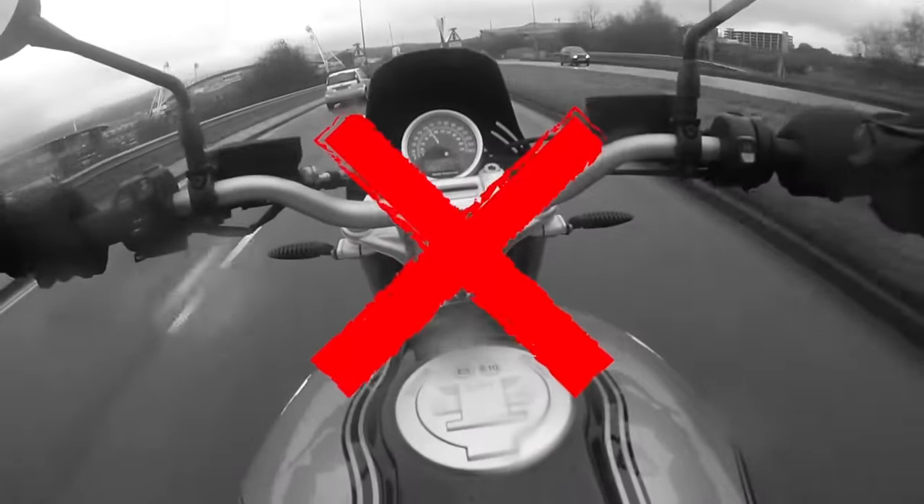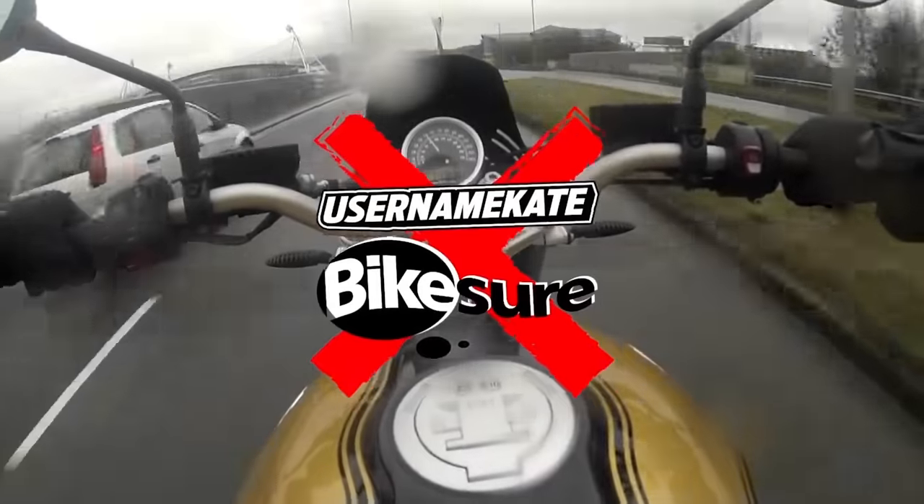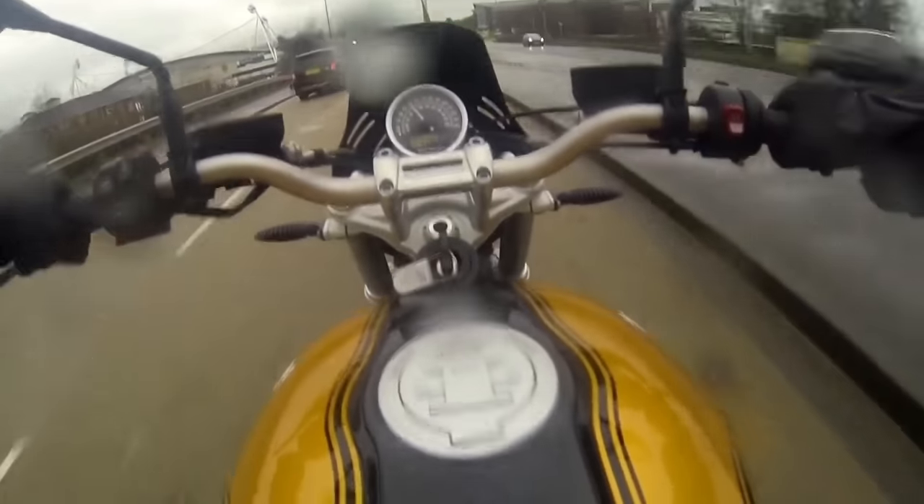I'm legitimately struggling in this heat — I think I'm a secret ginger, there's no other explanation. Hey guys, it's username Kate, welcome back to my channel. So today I'm heading down to a Yamaha launch and I'm going to be test riding some XSR 125s. I don't normally go on launches for 125s, so I think this should be pretty fun.